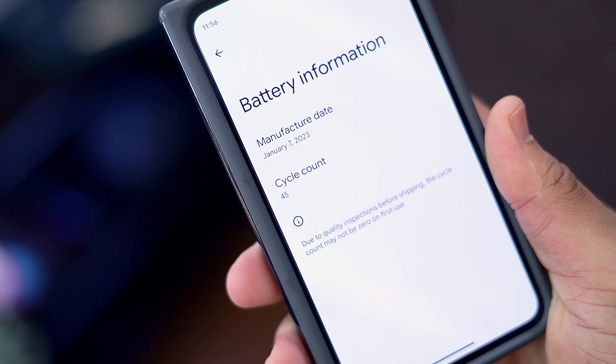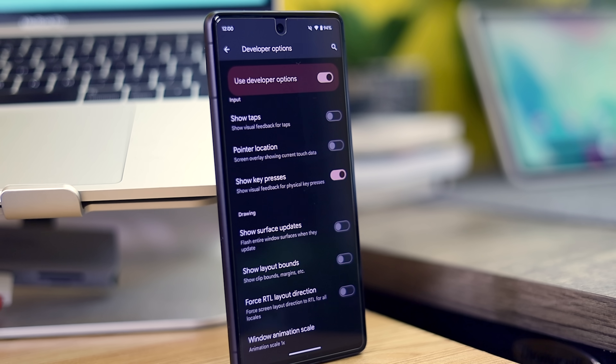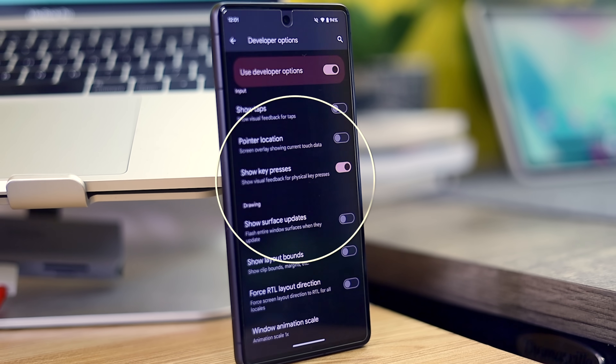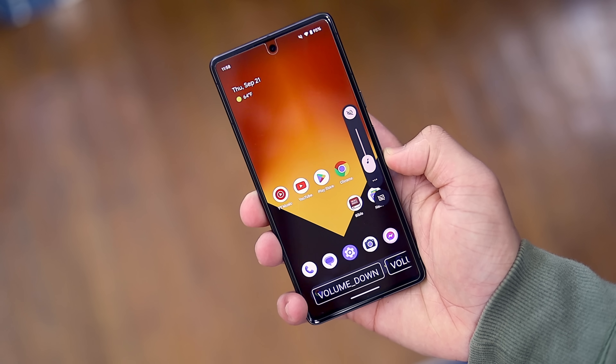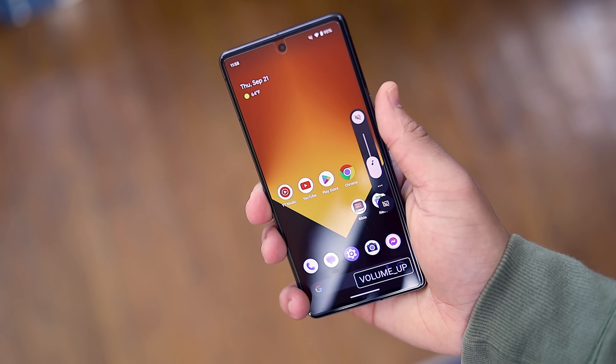In the developer options, we did spot a new option for virtual feedback on physical button presses. The premise is pretty basic, but once activated, a little window will appear on the bottom right of your screen, informing you on what hardware key was pressed. Right now we only have the volume and power buttons as feedback, but I'm sure some members of the community will be able to get some use out of this.